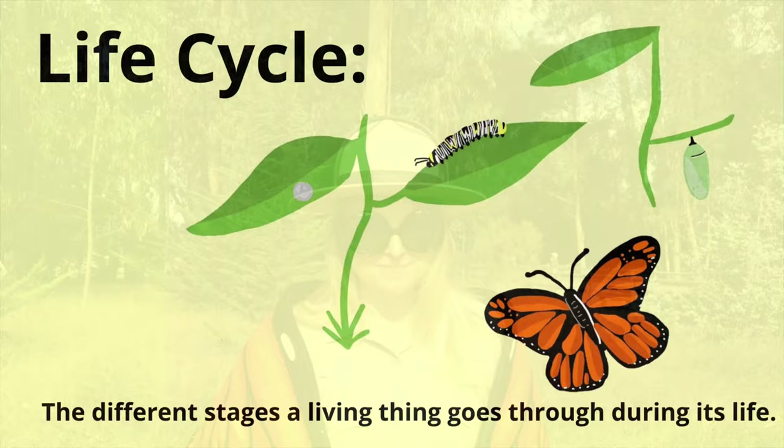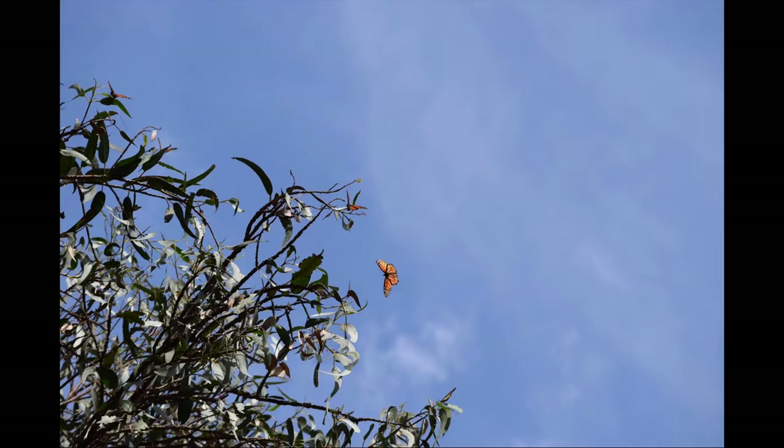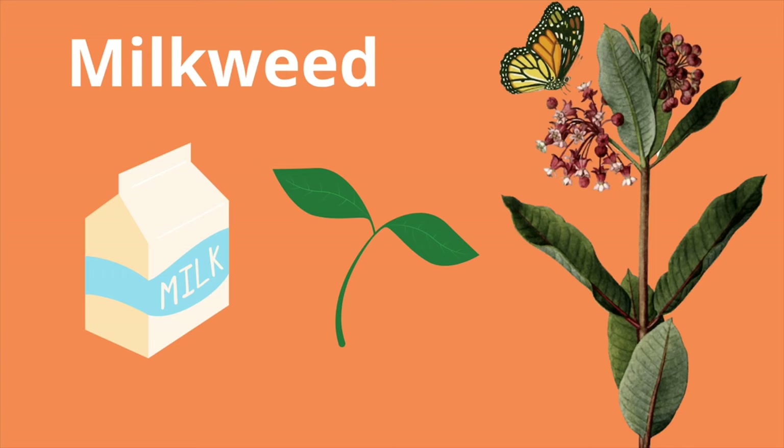Now that we've learned about the body parts of our Monarch butterflies, let's learn about the different life cycle stages — because they're not always in this butterfly phase. We'll start our story with the mother Monarch. She has her eggs ready to be laid, but she is a very picky mom. She wants the best for her child, so she will look for one specific plant. Does anyone know what plant the mom Monarchs lay their eggs on? There's only one type — if you're thinking milkweed, you're absolutely correct.